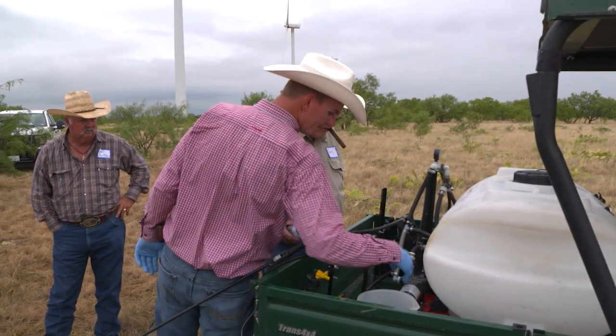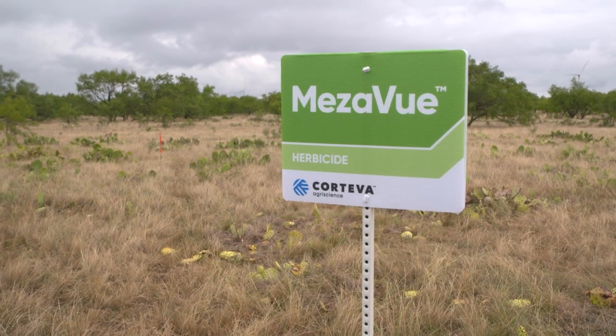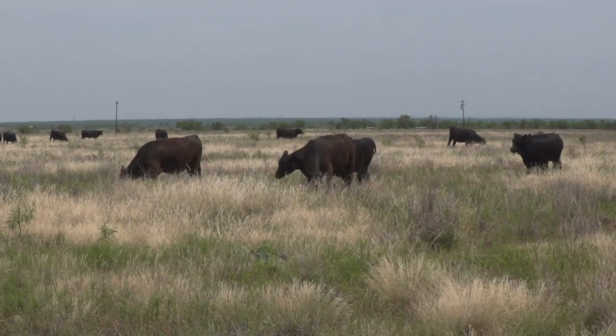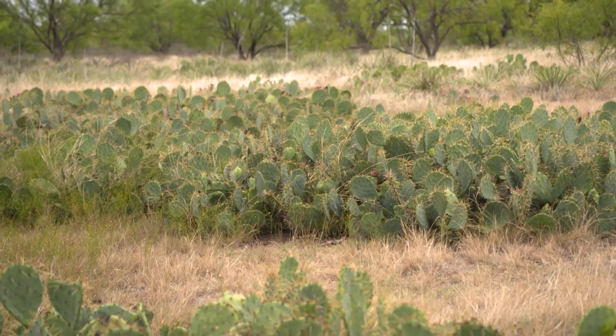For decades, Dow AgroSciences offered a full line of products to suit nearly any rangeland or pasture management situation. As Mezzaview shows, it's a tradition producers can expect will continue under the name Corteva. Corteva continues to be very dedicated to agriculture in general, and one of the commitments carried forward from Dow AgroSciences has been their commitment in the range and pasture business. They are continuing to bring new solutions and have a great portfolio of products in the pipeline for the next few years. The top producers are always working to improve not only their cattle herd but also their grasses by eliminating problems like prickly pear. Now with Mezzaview, ranchers have a chance to reclaim valuable grazing land.